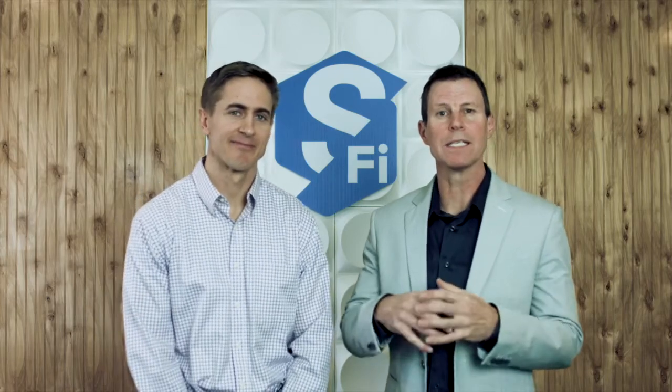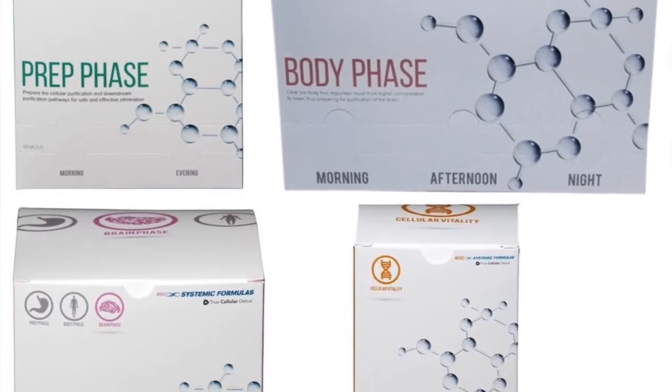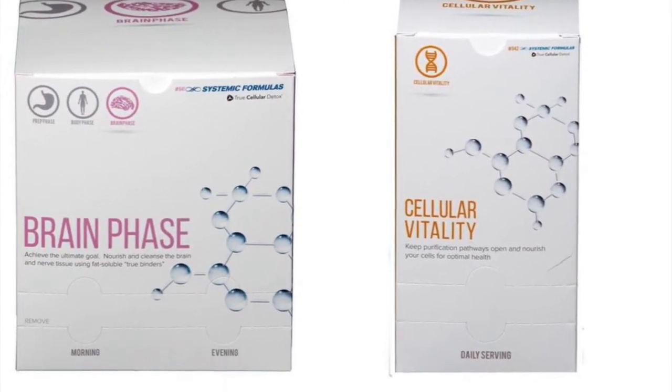What we're going to go over for you is the detox packages. As we go over them, Mike and I are going to hopefully highlight some of the powerful tools that you get in those. Furthermore, they create an amazing compliance for each of our clinicians. One of the main reasons why this process has been so phenomenal is because of the ease of use for patients.